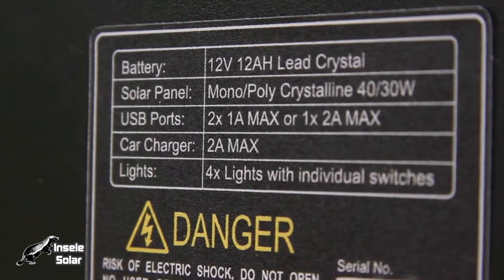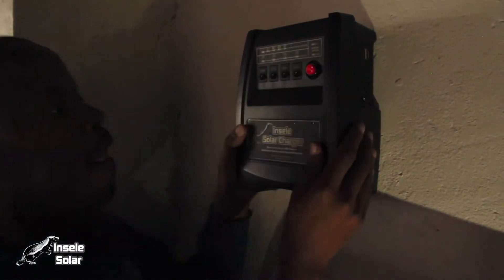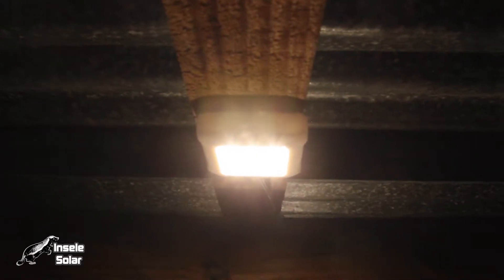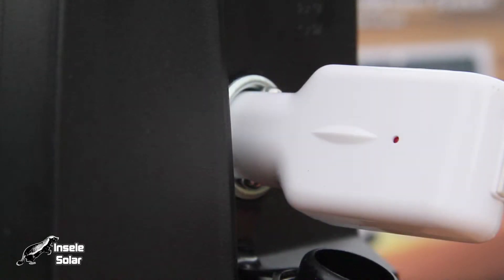Utilizing a rechargeable 12 amp-hours 12-volt lead crystal battery, which contains 150 watt-hours of energy, the solar-powered lights provide enough light to fully illuminate a medium-sized dwelling, eliminating the need for potentially dangerous paraffin lamps, oil lamps or candles. The unit also provides two USB power outputs and one car charger or cigarette lighter socket.